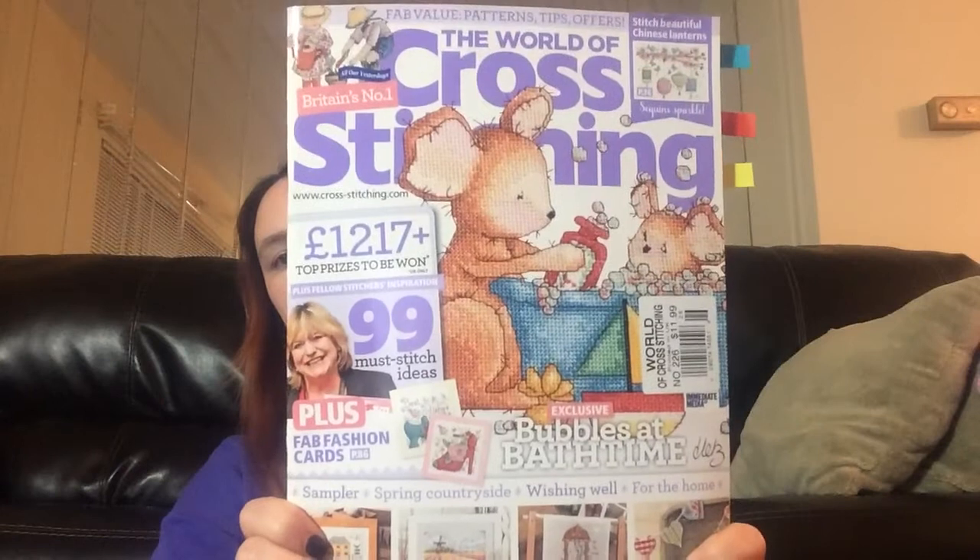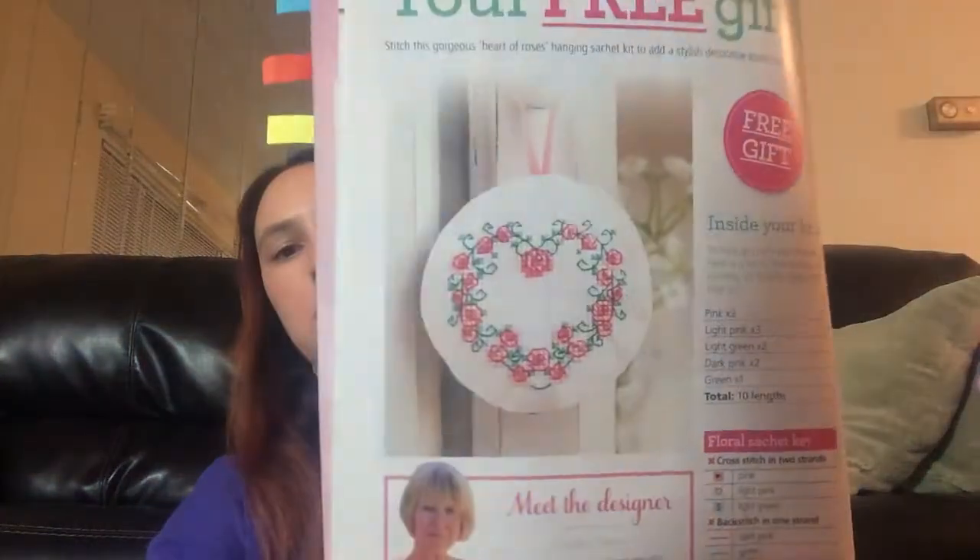Alright — 37 minutes. This is The World of Cross-Stitching, number 226. Maybe it'll tell us on the inside which issue it is — nope, just 226, that's all it says. Before I subscribed, I got all my issues at Joann's — they carry a pretty good selection here. This was the free gift in this one: a little floral sachet.